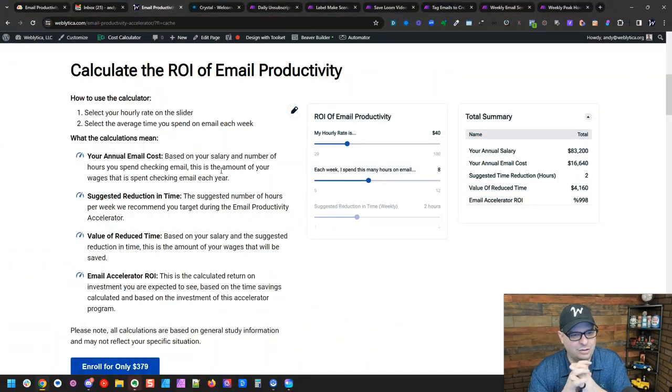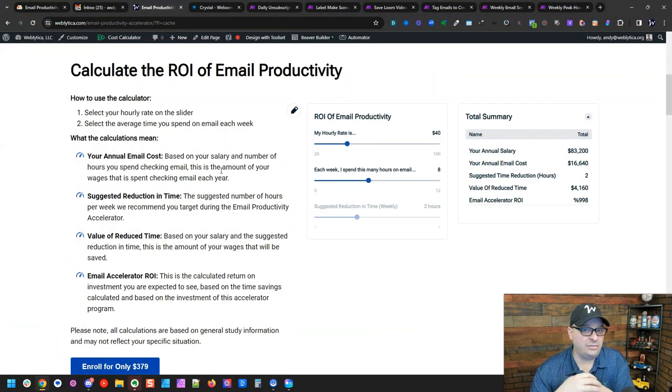There are actually days where I don't even check it, and the next day when I have extra email loaded up I can still do it in 15 or 20 minutes. Compare that to what's typical — research says people are checking email 8 to 11 hours per week, which is crazy. I put together a calculator on my website to show the real cost of email.